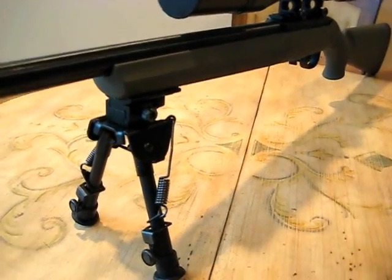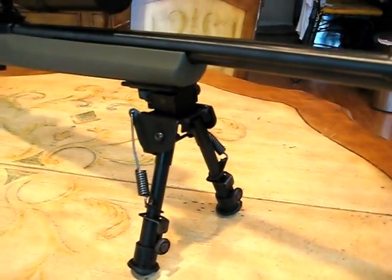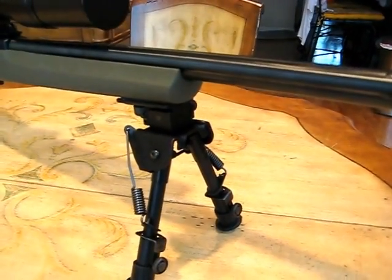I also picked up this tactical bipod with a mount, also on eBay for $25, made by Leeper — it's an OP-1.